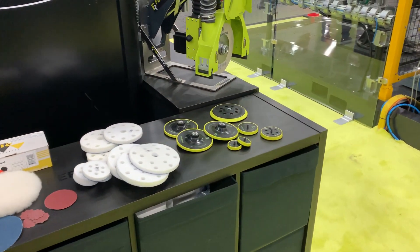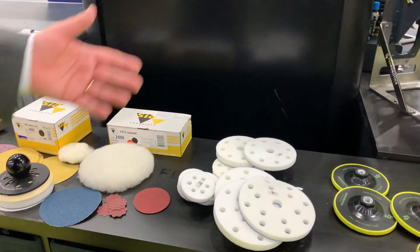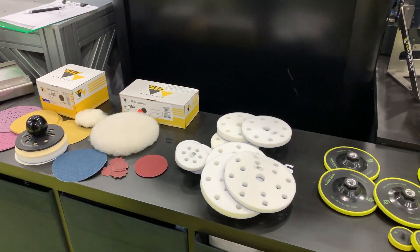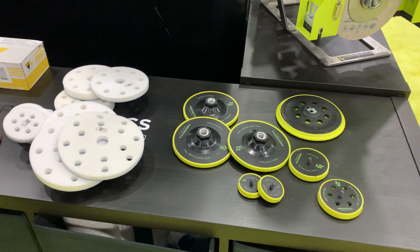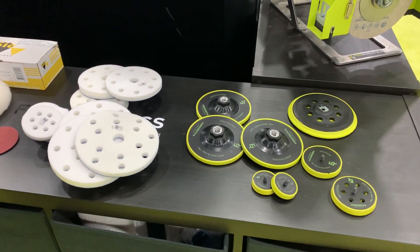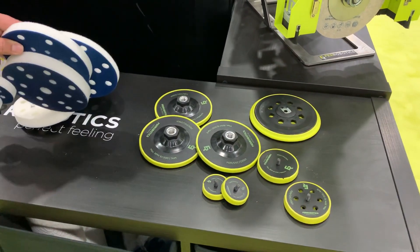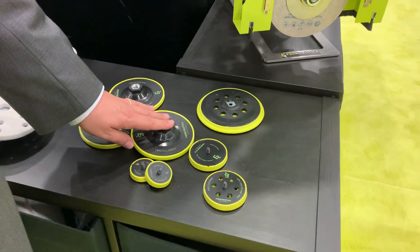We have a range of abrasives here — in this case we work with manufacturers like SIA, who supply samples to help our customers. When you have an application, we make sure you're covered from the robot down to your part. We close that gap with interface pads, foam pads, and backup pads confirmed for robotic applications.